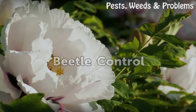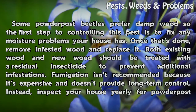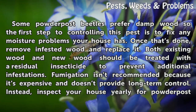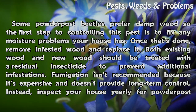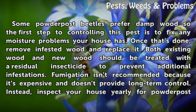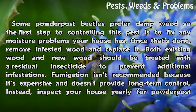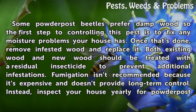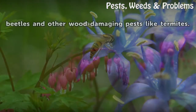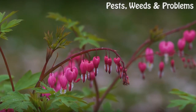Beetle Control. Some powder post beetles prefer damp wood, so the first step to controlling this pest is to fix any moisture problems your house has. Once that is done, remove infested wood and replace it. Both existing wood and new wood should be treated with a residual insecticide to prevent additional infestations. Fumigation is not recommended because it is expensive and does not provide long-term control. Instead, inspect your house yearly for powder post beetles and other wood-damaging pests like termites.